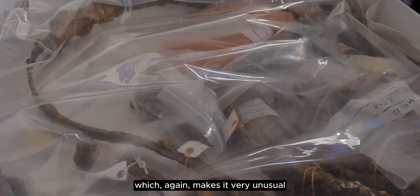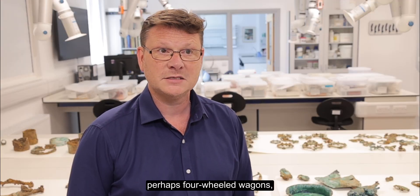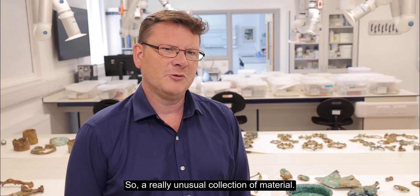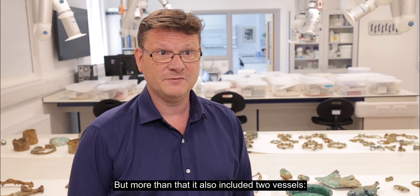What we've also discovered from this hoard, which again makes it very unusual, is it looks like those vehicles are perhaps four-wheeled wagons rather than the two-wheeled chariots that most people are perhaps a bit more familiar with from the British Iron Age.